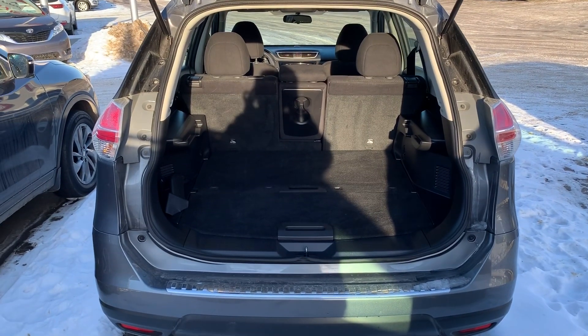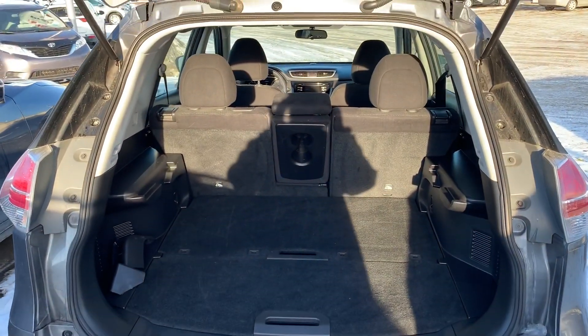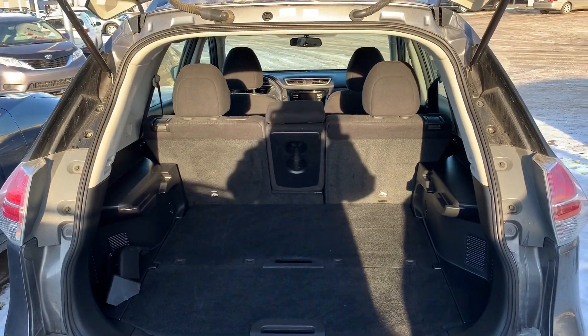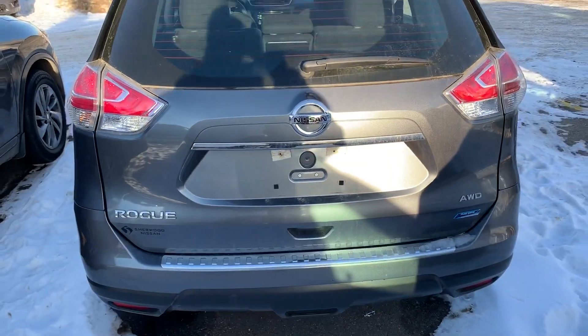As you can see in the back of the vehicle, there is tons and tons of room for all your storage needs. There is a 60-40 split for the rear seats. As well, on the manual liftgate there is also a rear view camera.